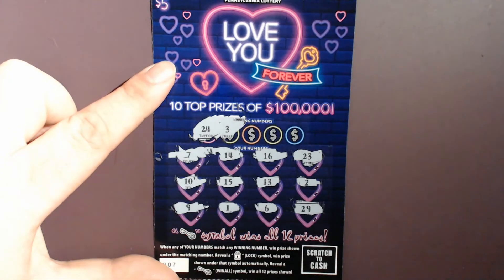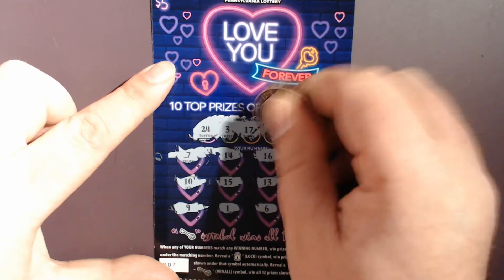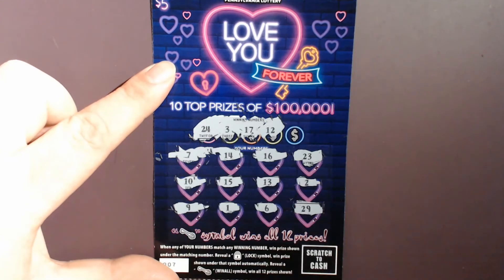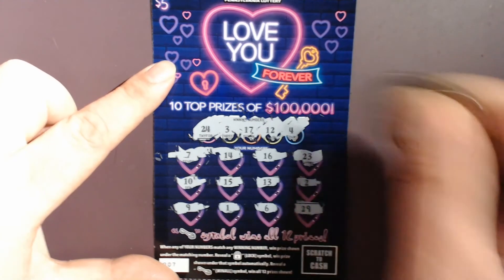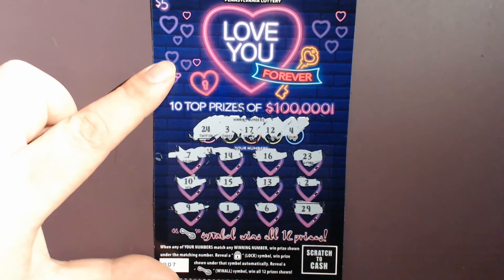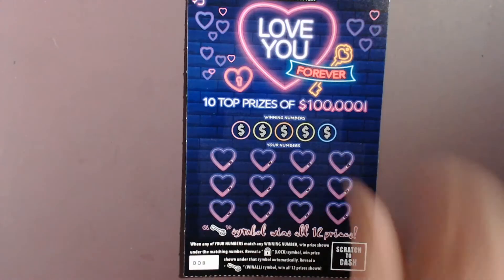So we're looking for a 3 and a 24 — both of those are 1 off. 12 and 17 — both of those are 1 off. Last number is Baby Dolls 4. Did not see that one down below. So that ticket is a loser. On to the next ticket.